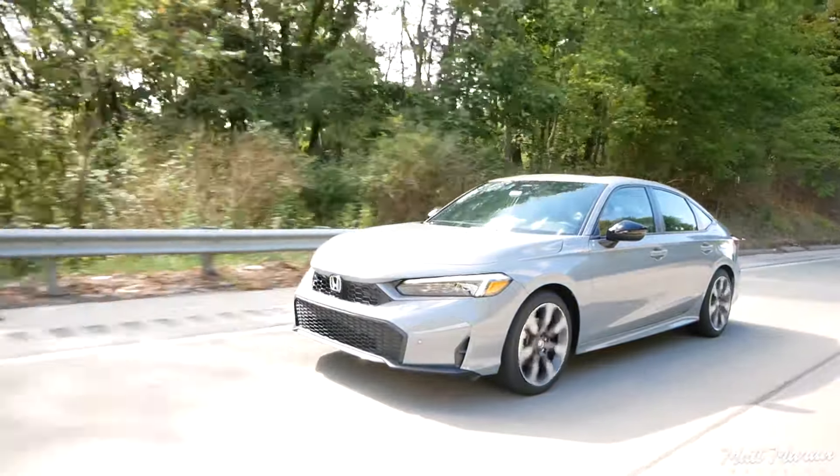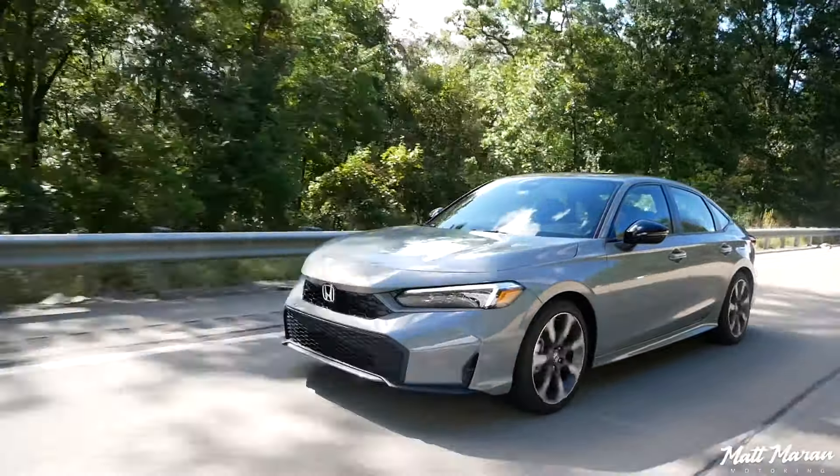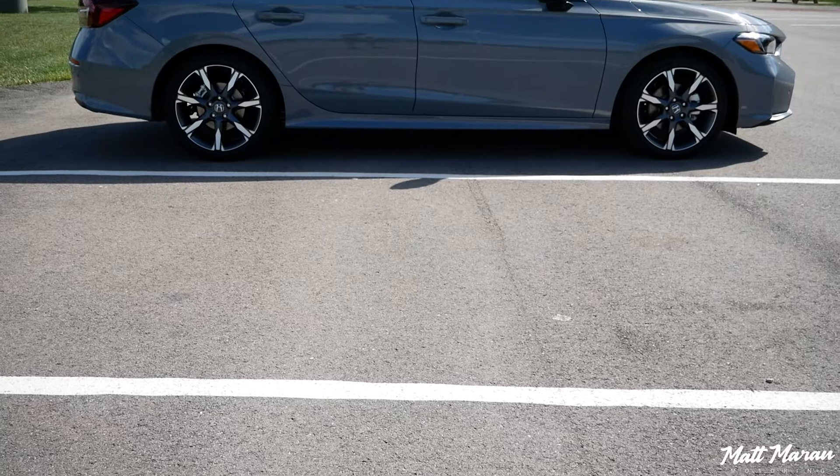I love that all this safety tech is standard. The only thing they still strangely make you pay extra for is blind spot monitoring — you have to go up to the Sport and higher trims; the base LX doesn't get it. But going up just one trim from the base gives you that blind spot monitoring. It's really great that you have all that stuff to help you out, in addition to this higher trim having the parking sensors too.